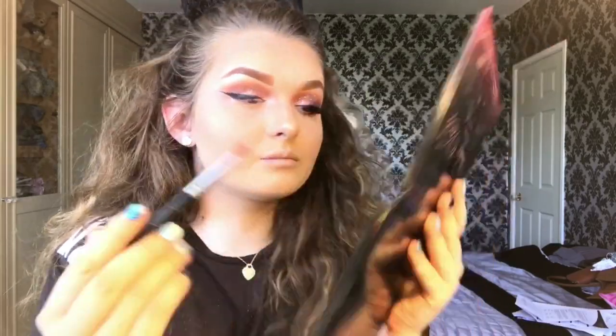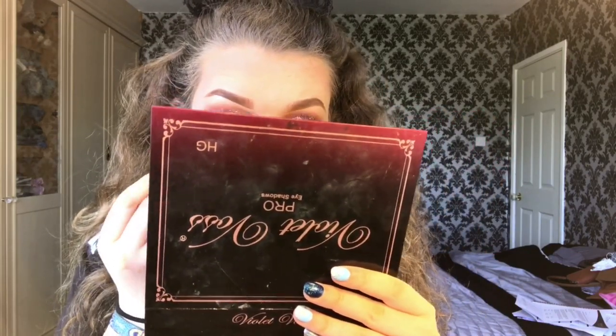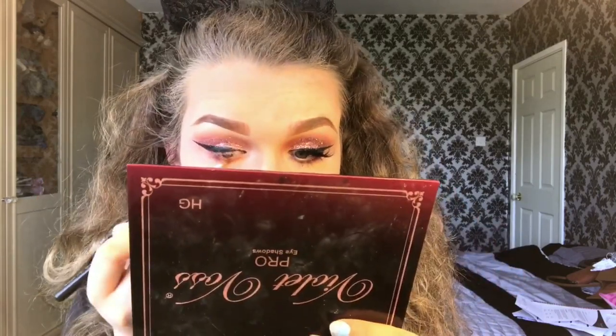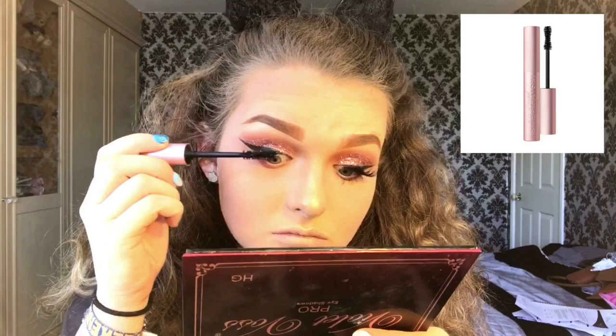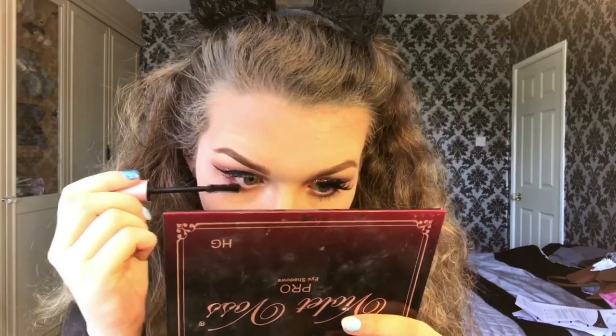Now it's time for bottom lashes — I'm just going to mix these two colors. I like to dark out the outer corner and then lighten up near my inner corner by my tear duct. I'm taking Wine and Dine there, then Hashtag a bit more towards my tear duct. For mascara I'm using my favorite Too Faced Better Than Sex — I'm just going to coat my lashes and my bottom ones too.